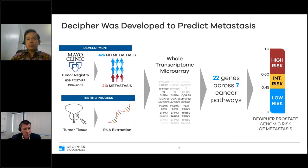Decipher was trained and validated to predict which patients were at increased risk of an early metastatic event. It was developed using the Mayo Clinic Tumor Registry, examining tumor tissue from 639 patients followed for metastasis. Utilizing machine learning of 46,000 genes, we identified 22 genes across seven cancer pathways, generating the Decipher algorithm. The score ranges from 0 to 1: 0 to 0.45 is low risk, 0.45 to 0.6 intermediate risk, and 0.6 to 1.0 high genomic risk for early metastasis. The test starts with tumor biopsy or prostatectomy specimen, extracts RNA, prepares cDNA, and hybridizes to a whole transcriptome array, yielding a personalized Decipher risk score.